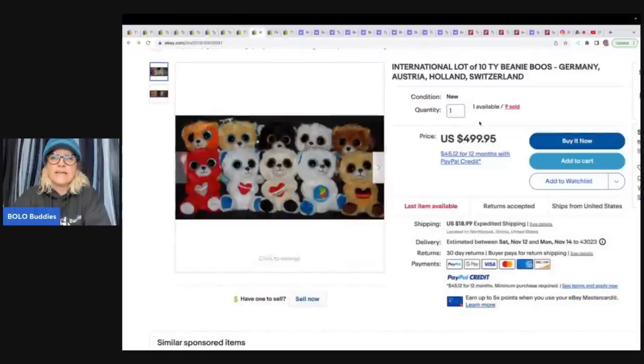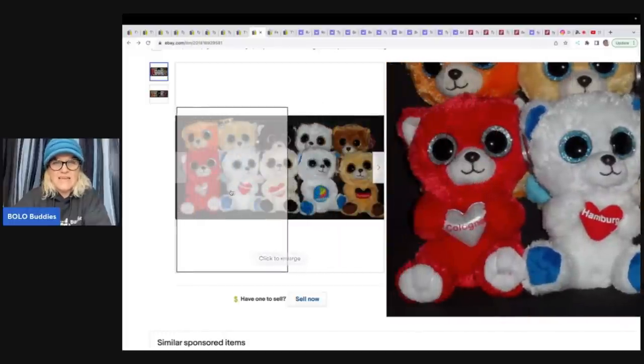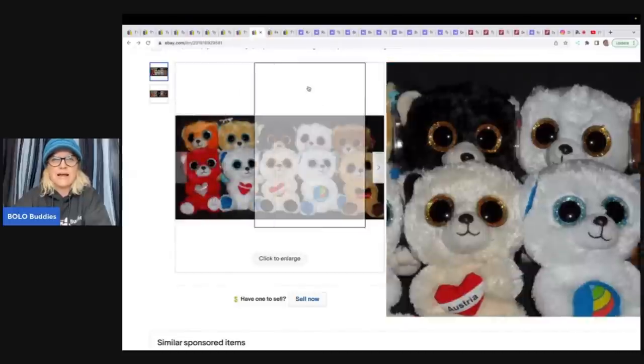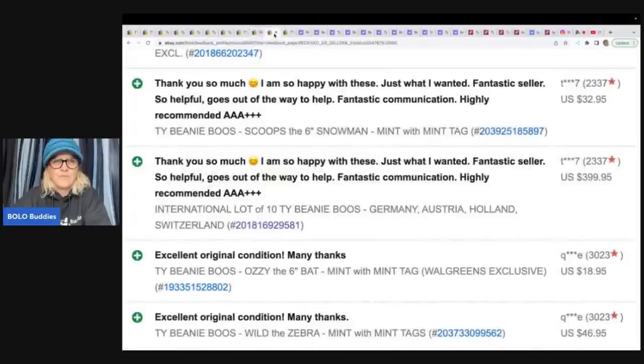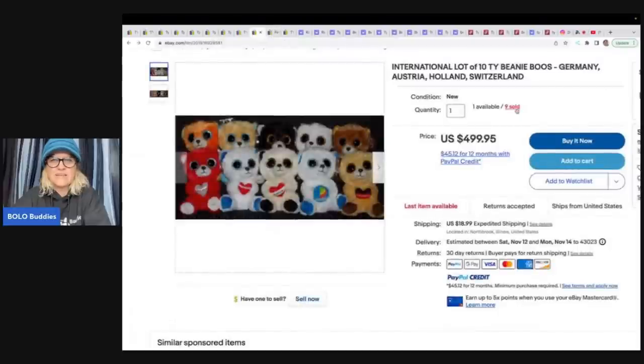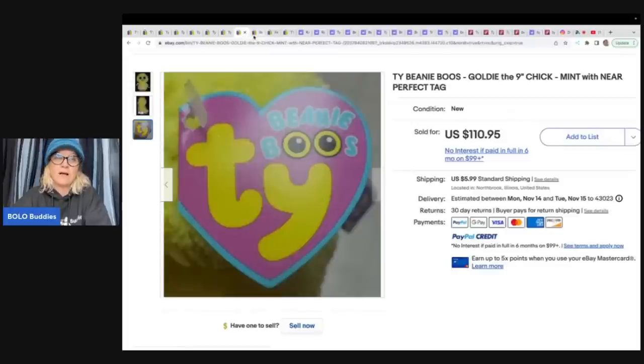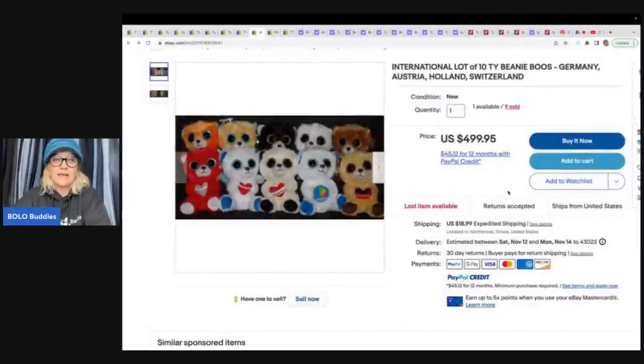So here is another one. These are international Thai Beanie Boos - Germany, Austria, Holland, Switzerland. They all say something on their bellies. And these were sold as a lot for $499.95. Now I'm looking over here at the feedback and it says $399.95. But I'm also looking back here and it says they've sold nine. I'm only seeing the one that sold for $399.95, so the other ones must have sold not in the last 90 days. So this person somehow got a whole bunch of these and is selling them for big money. Definitely be on the lookout for those.